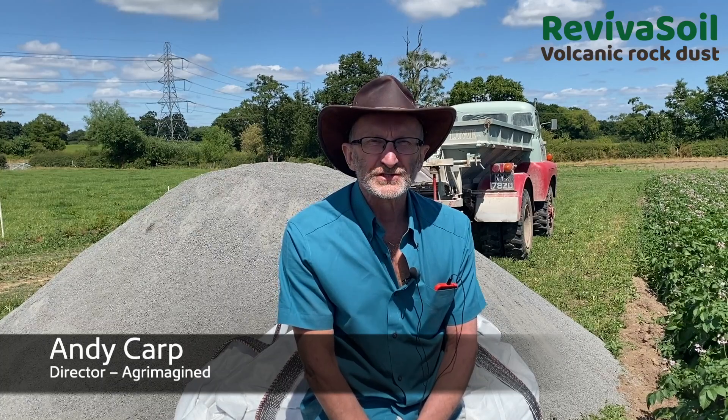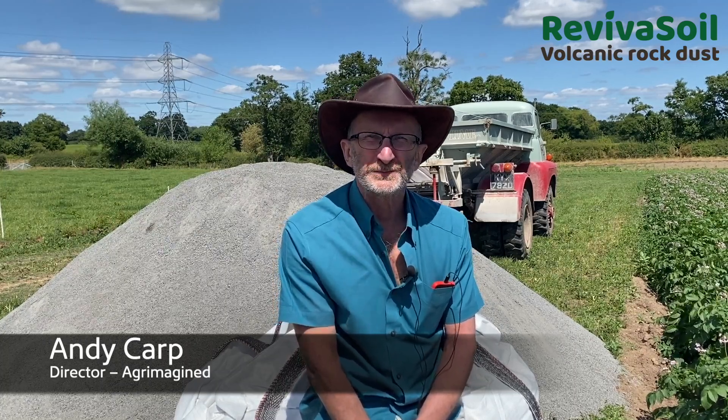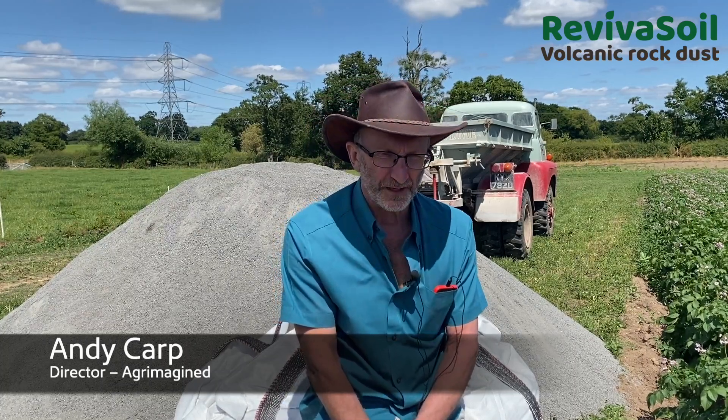Welcome to Frog Laying Farm in rural Cheshire. This is where Agriimagined has been carrying out trials of our volcanic rock dust, branded as Reviver Soil, and some of the trial material we're using called Reviver Soil K, which has a higher potassium content.